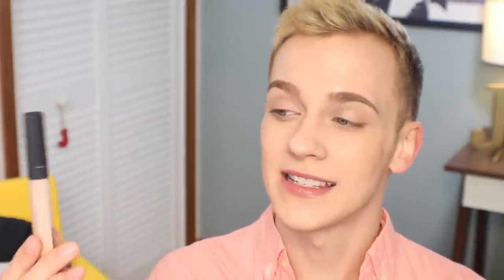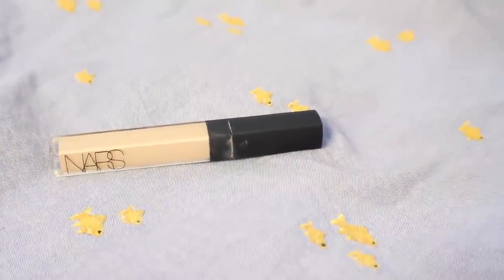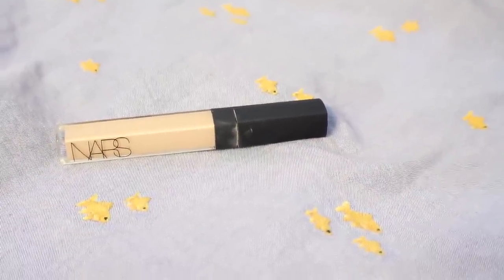Since we're on the topic of makeup, I'll start there. The first thing I'll talk about is sort of a rediscovery for me — this is the NARS Radiant Creamy Concealer. I've used this forever, in lots of videos, and it sort of sat in the back of my shelf for a while. I started reaching for it again when I started needing a little bit more coverage. I've been having more breakouts recently, so it's been coming in handy. I don't know why I ever stopped using it — it is definitely back at the forefront of my makeup collection.